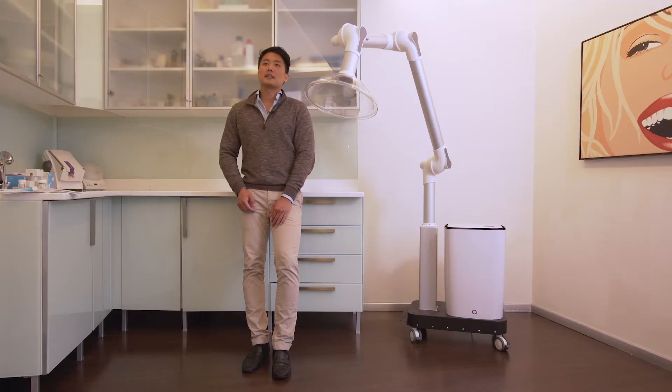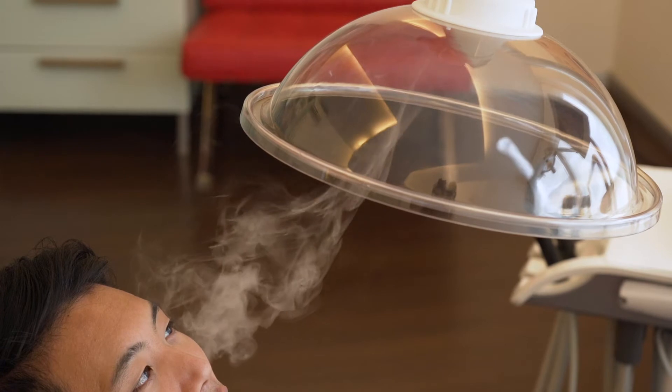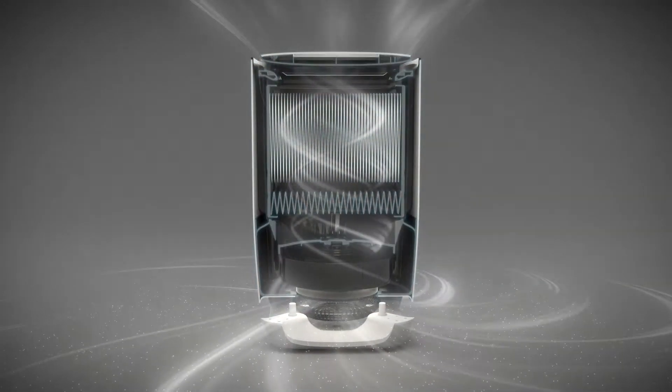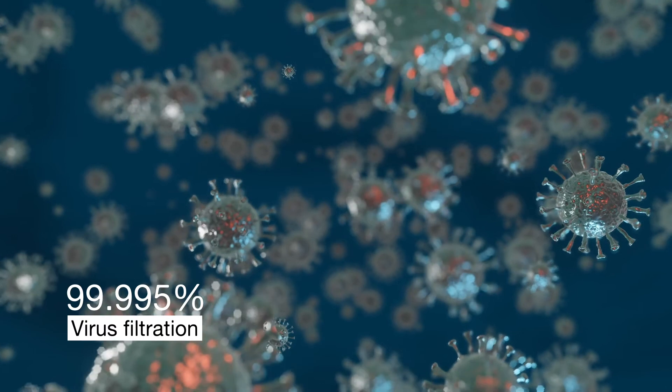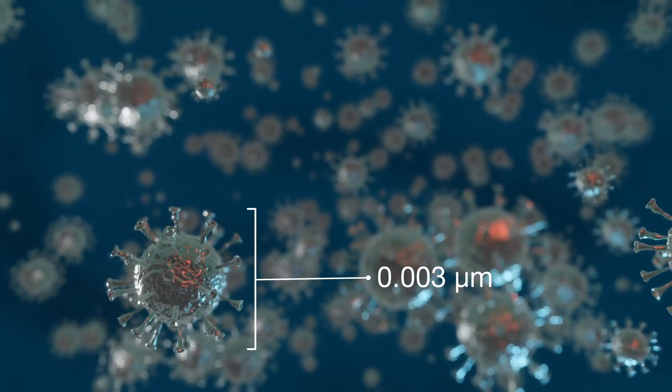The machine's unique design allows it to create air pockets from which particles like bacteria and viruses are directly sucked into the filtration system. On top of that, we integrated an H14 HEPA filter which is able to capture up to 99.995% of viruses as small as 0.003 microns.